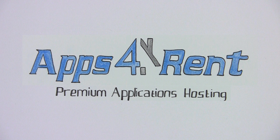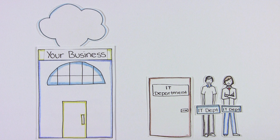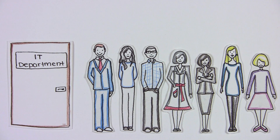Welcome to Apps4Rent. More and more business software is moving to the cloud. With turnkey cloud-based software from Apps4Rent, small business owners don't need to hire IT staff. Larger businesses may have the need and budget for productive software, but sometimes don't get the full attention from their IT departments.